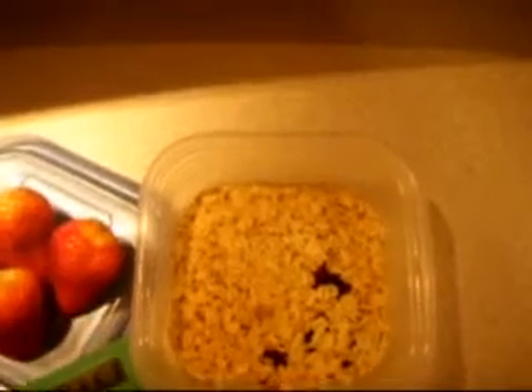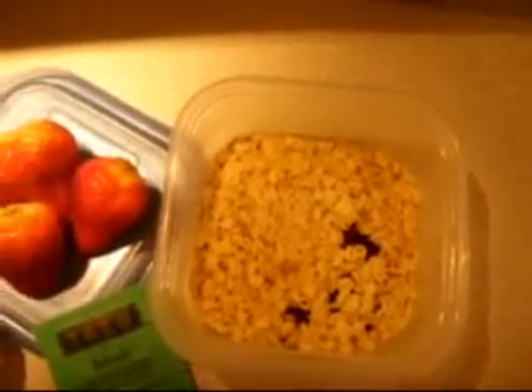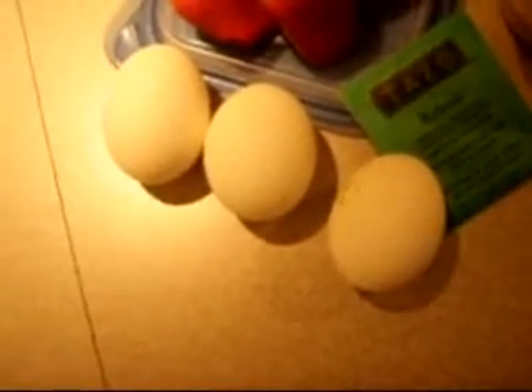We've got a bowl of oatmeal mixed in with some raisins, but feel free to add some almonds or some fresh fruit to it. It's a great source of fiber as well as carbohydrates. We do have about a serving and a half here of your daily fruit intake, so we have some strawberries, but go ahead and feel free to add whatever fruit you like. And then we've got our hard-boiled eggs, which we'll crack open, get rid of the yolk, and stick with the egg whites for our lean protein source.